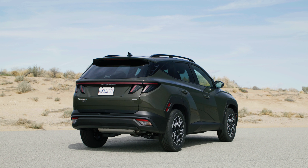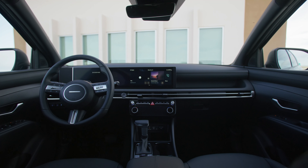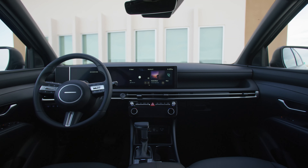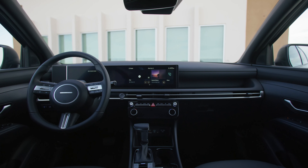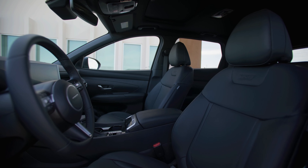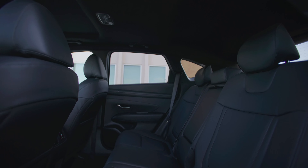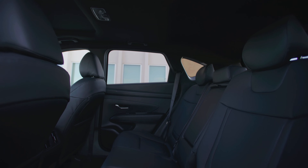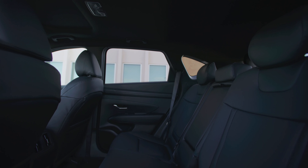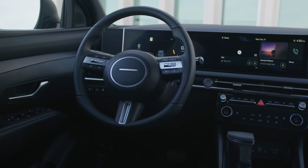The new infotainment system is said to be faster and easier to use, as well as being compatible with OTA updates. Hyundai has gone back to physical buttons instead of touch-sensitive buttons for climate controls and audio/volume adjustment functions. There's also a new steering wheel and instrument panel tray above the glovebox, a relocated wireless charging pad, improved USB-C ports, and a column-mounted gear selector on higher trims.